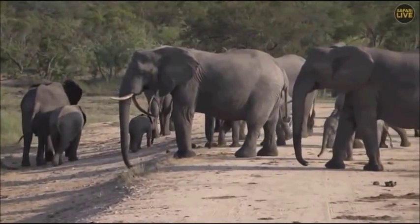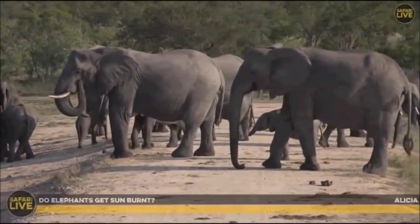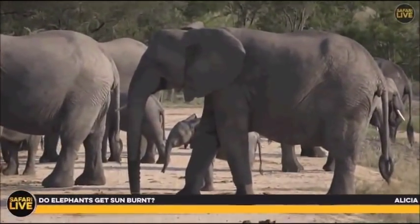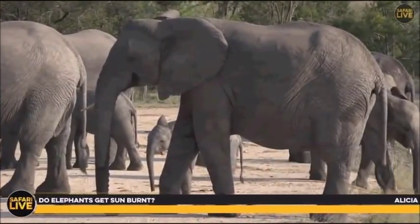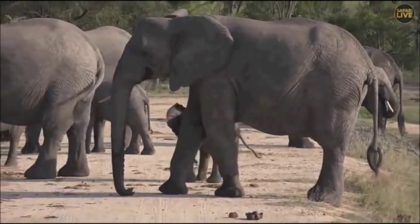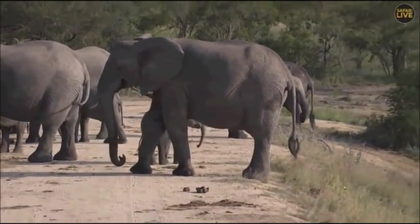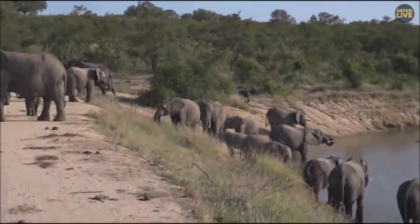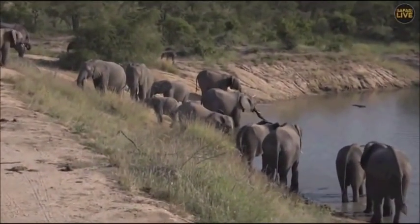Alicia is wondering if elephants get sunburnt. No, they don't — that dark skin and thick skin is quite sun-resistant. These elephants look like they've come quite a long way to get their drinks, as there's not too much water around here.